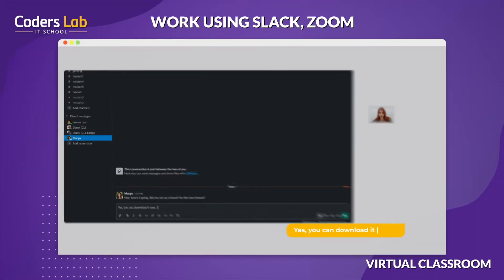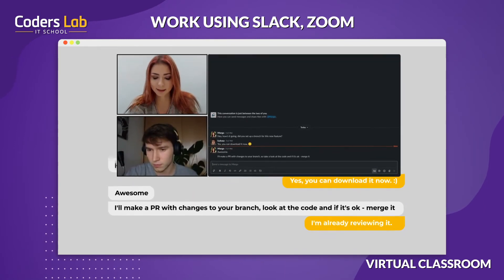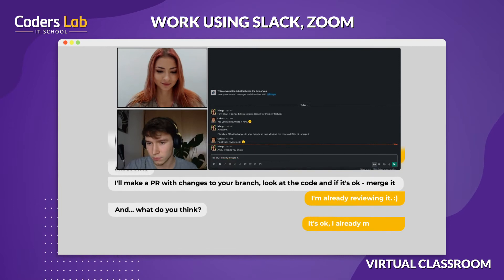During the course, you'll complete several group projects. Thanks to this, you will gain your first experience in working remotely in a team. It's not only learning, but also making new friends.